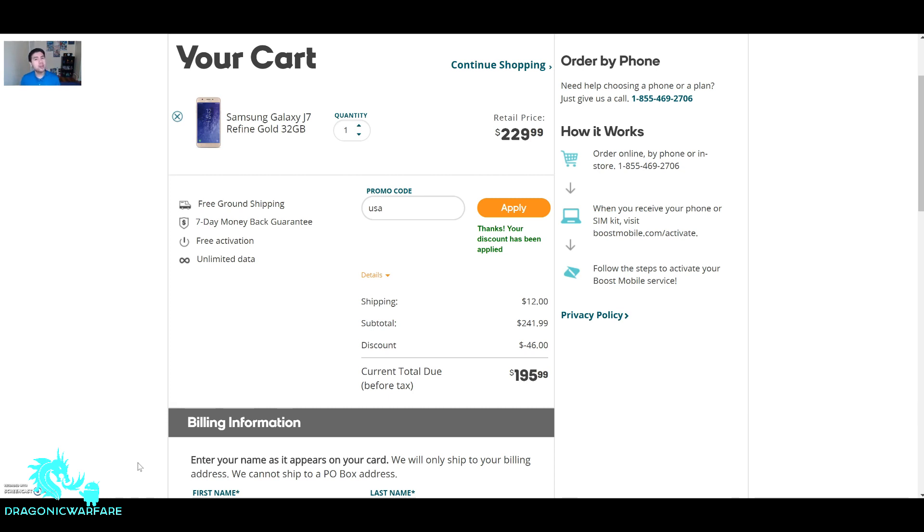If you want true unlimited AT&T hotspot, check out netbuddy.co in the description below. Use my link and promo code to save $10 off — it's only $60 and gives you true unlimited hotspot. I'm already using over 40 gigs with no slowdown. Thanks for watching guys.